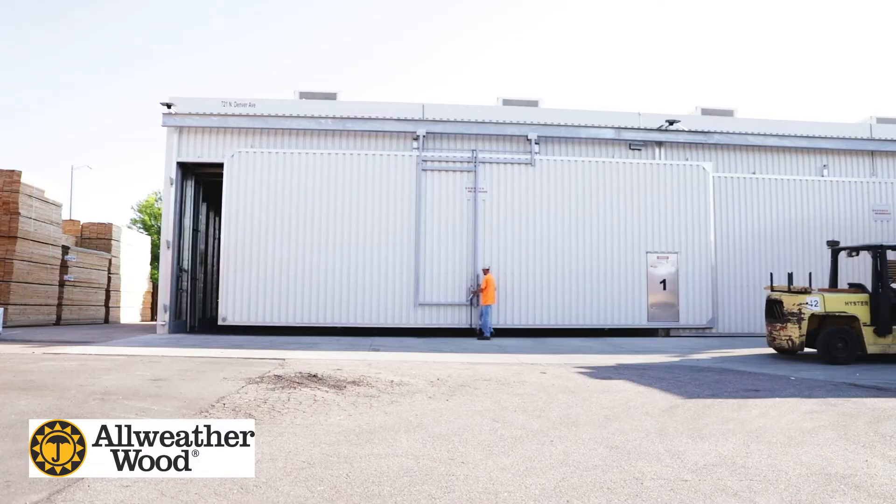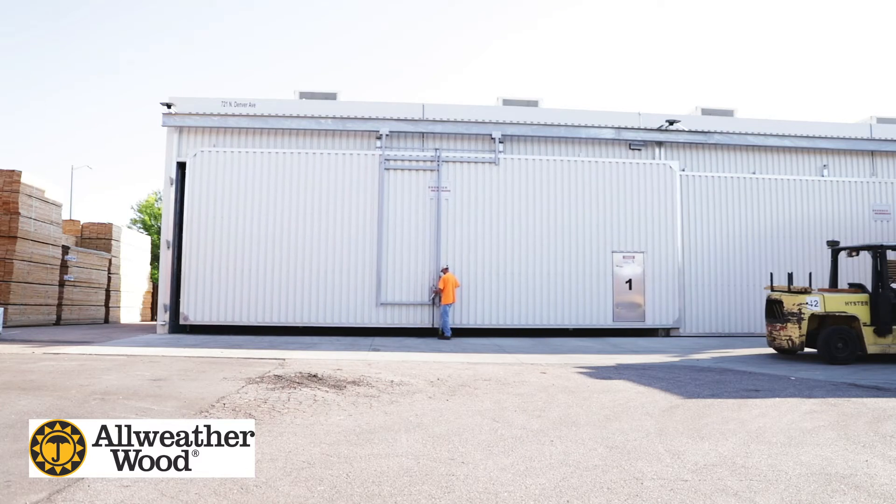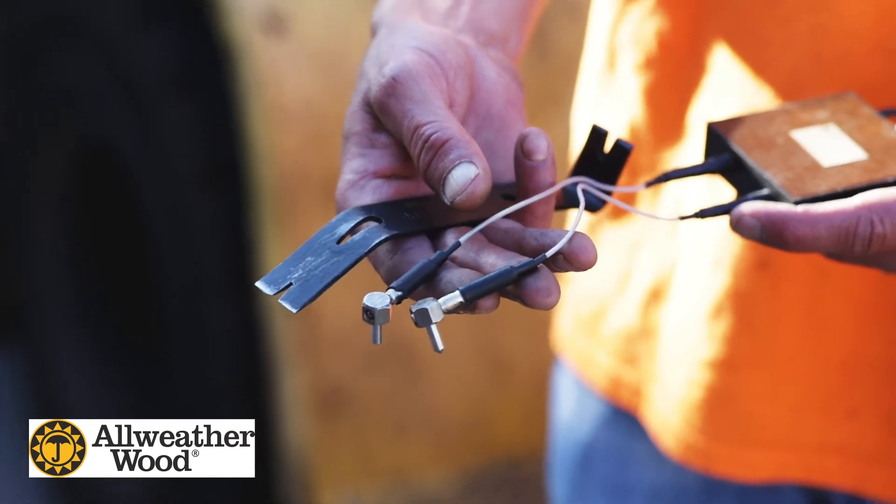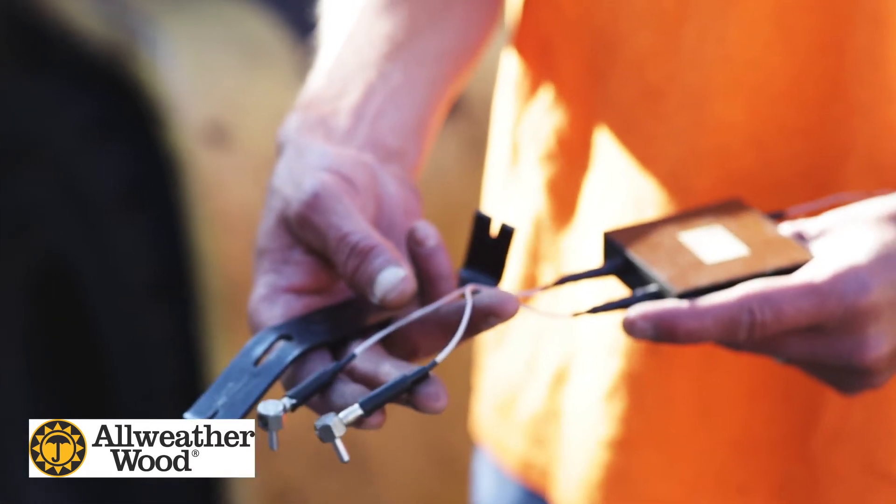The lumber is then transferred to our dry kilns, which are fitted with electronic probes that measure the moisture content of the wood to ensure even and consistent drying.